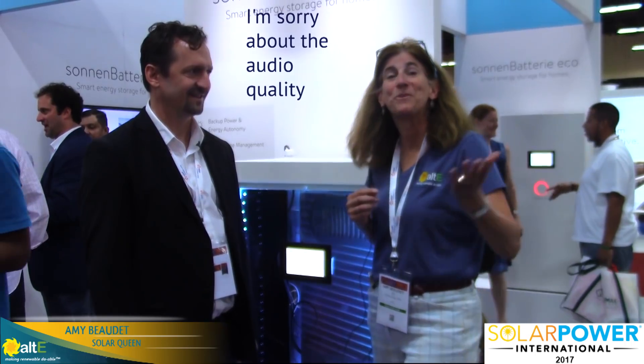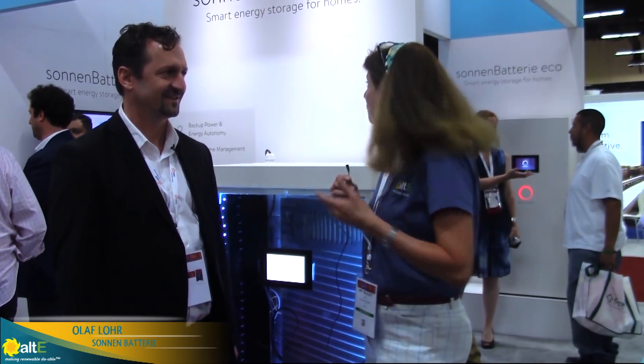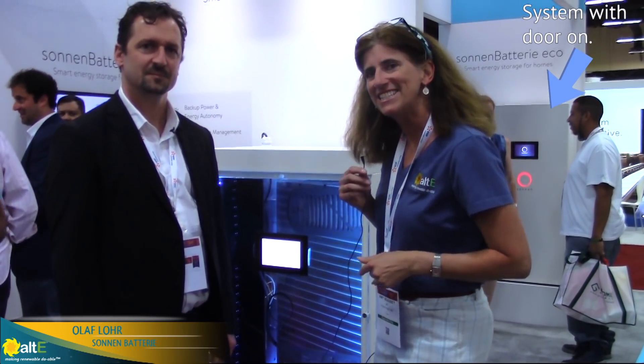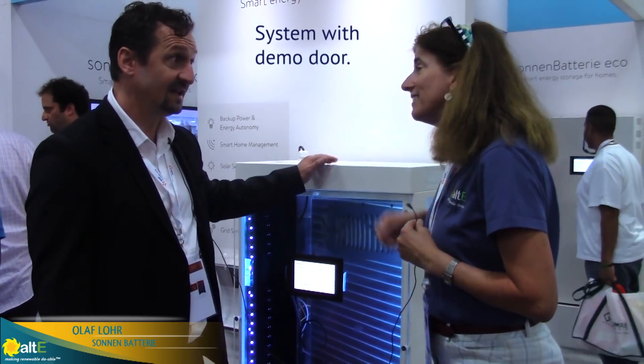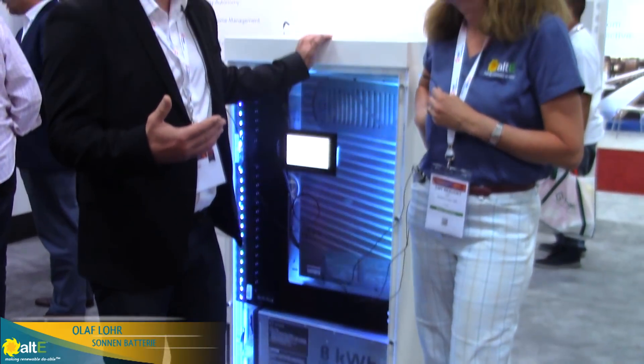Hi, this is Amy from ALTISCO. We are here at Solar Power International and I'm here with Olaf from the Sohn Battery. We're taking a look at the inside scoop here. So Olaf, thank you very much for talking with us. Thanks for having me here. I'm excited again to be at SPI here with the world's most advanced energy storage system.